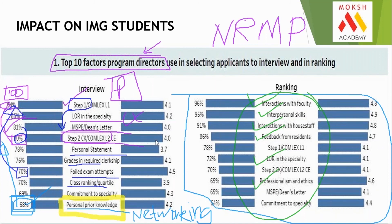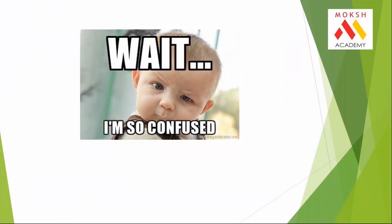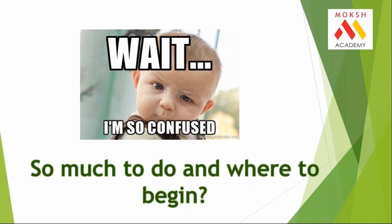In the end, what I'm trying to tell you is: the parameters to take admissions have changed — nothing else. Let's put an end to the belief that you should only consider USMLE if you get 240 plus, otherwise the story is over. That is not correct. I understand many of you are confused about what to do and where to begin.